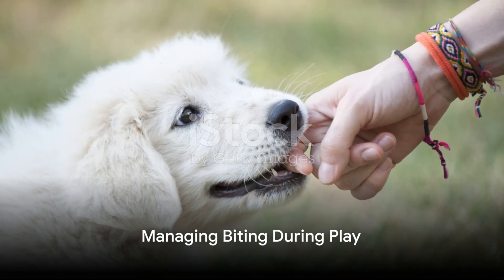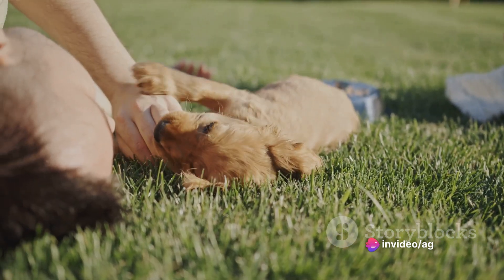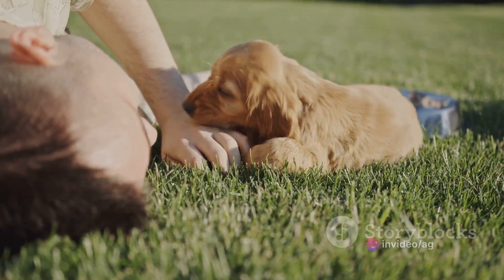Lastly, managing biting during play is crucial. By handling biting during playtime appropriately, you ensure that both you and your puppy can enjoy these interactive moments without discomfort.